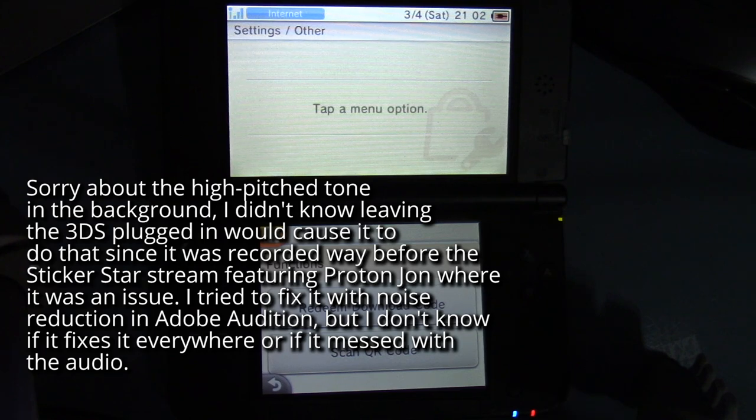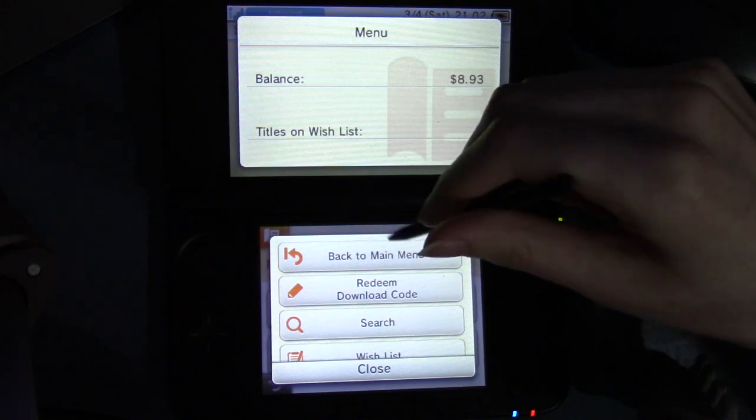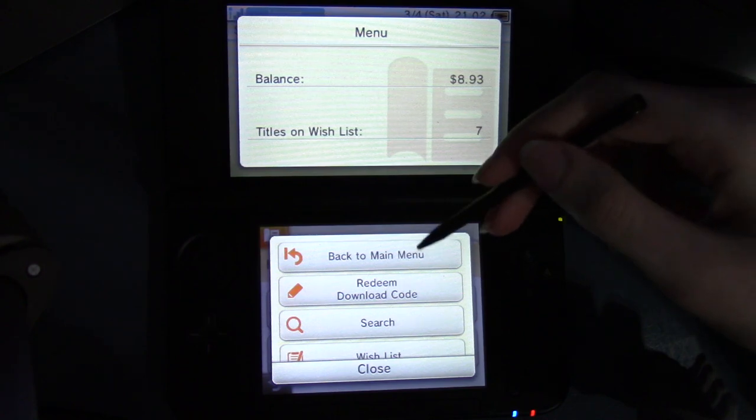Hello everybody, this is Drew and Adler. Previously we had gone through most of this menu here. We had gone through the back domain menu button, which just takes you back to the home page of the 3DS eShop.